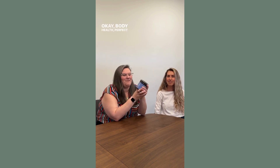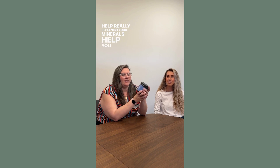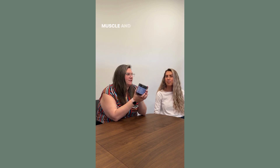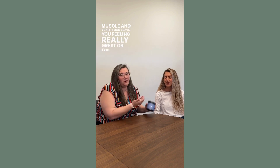Body Health Perfect Amino Electrolytes — this is a great alternative to things like Gatorade or Powerade after a workout to help replenish your minerals and get your blood sugar balanced. The amino acids actually help you build muscle and can leave you feeling really great, even without a workout.